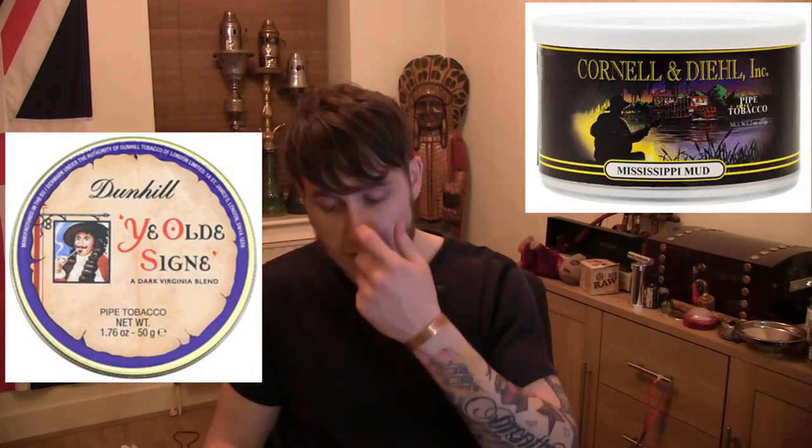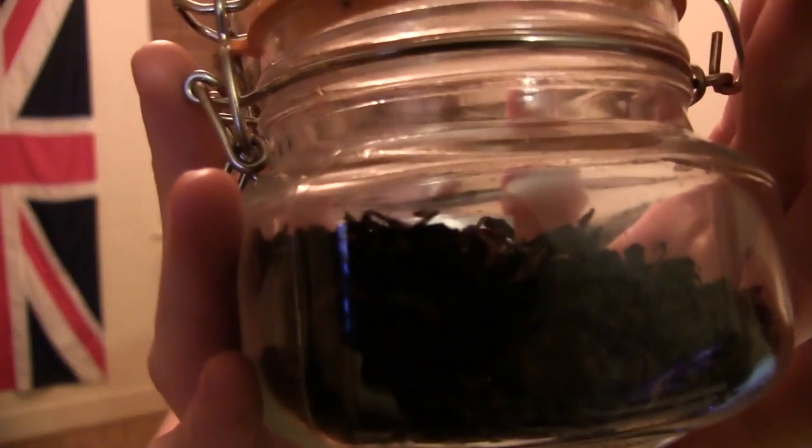So to recap: 'And So To Bed' by Esoterica, Cabby's Mixture by Samuel Gawith, Boswell's Cookie, Esoterica Penzance, Dunhill Flake, GQ Blends Breakfast Blend, Best Brown Flake by Germain's, and the one I'm currently smoking which is the Old Sign. Now the next one is Mississippi Mud Pie — let me grab it for you.